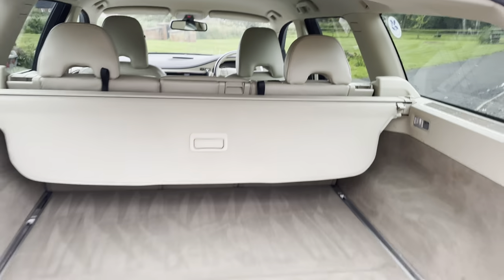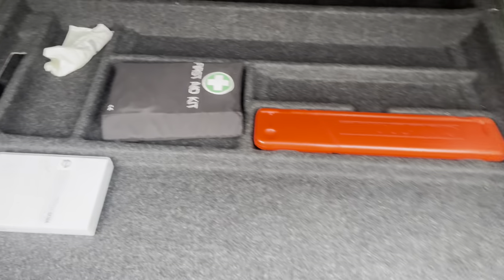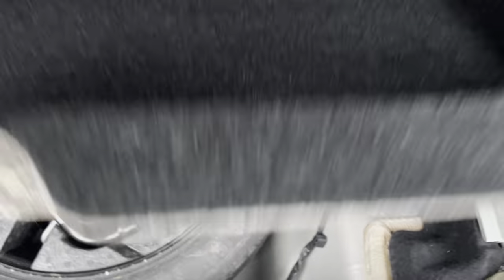There's a load cover, a net that lifts up and fits into place to stop luggage or potentially a dog from climbing through, and a load divider. There's also a first aid kit, a Volvo warning triangle, and underneath there's a spare wheel and all the tools.